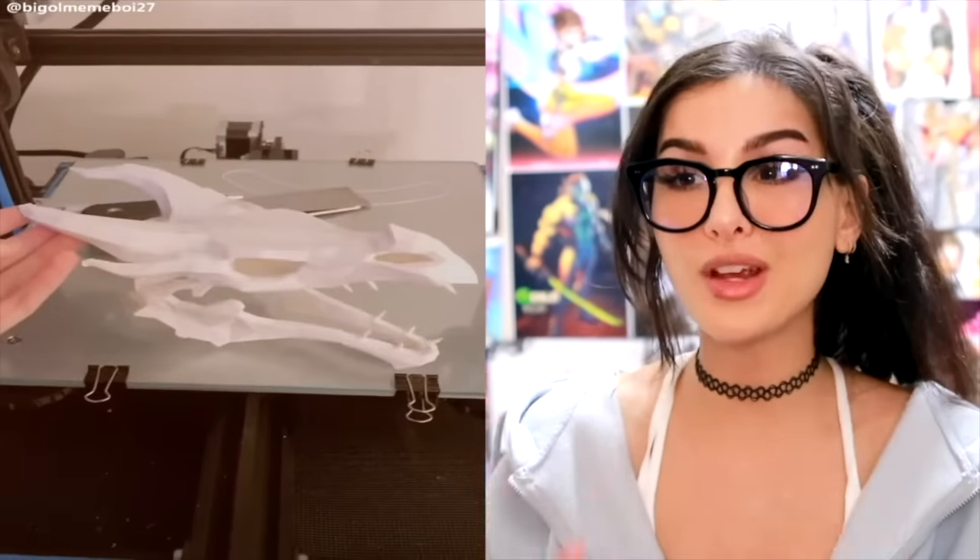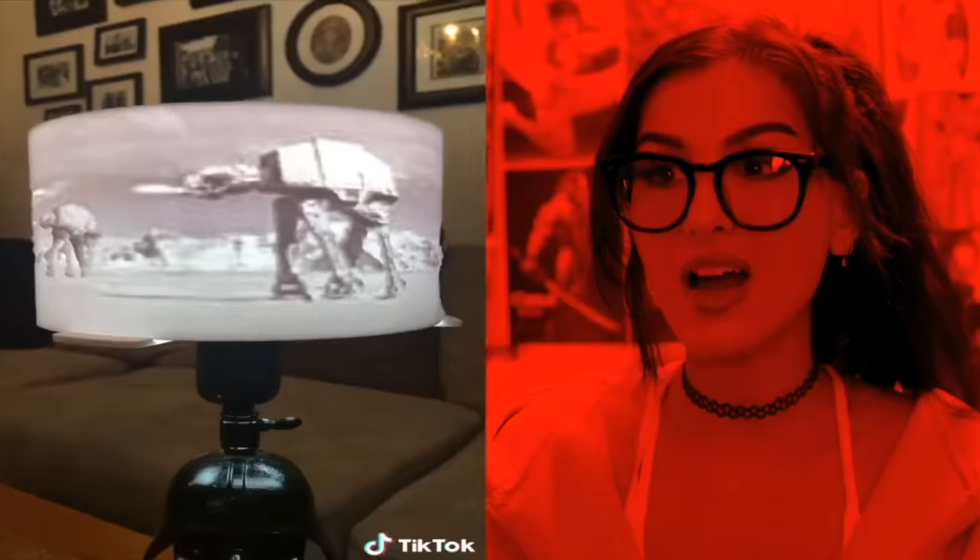So they have a 3D printing business where they 3D print things — a lamp that changes colors. It's crazy what you can 3D print these days; like if you can design it, you can print it.